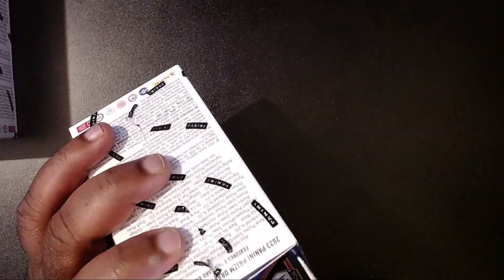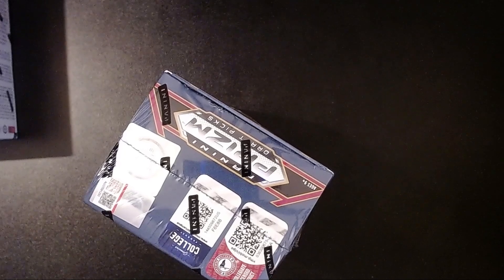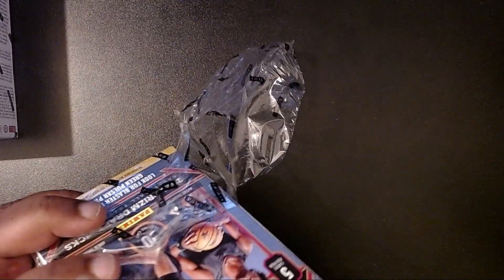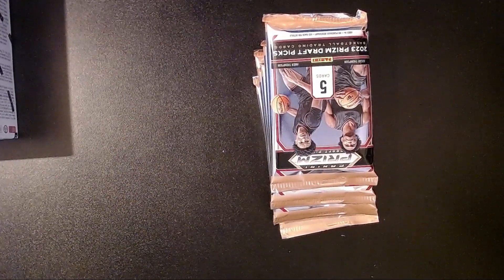We're going to open these bad boys up. This is my first time doing the basketball draft picks, so this is going to be a new experience for me. It's been a busy day, been a nice day — nice warm weather considering we're in mid-November. I think it's like 70 degrees outside right now, so it's kind of toasty.